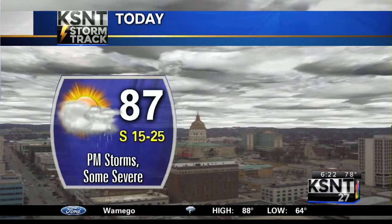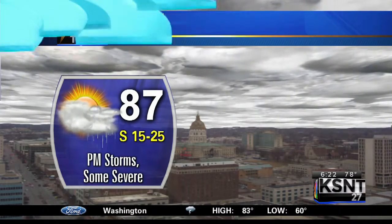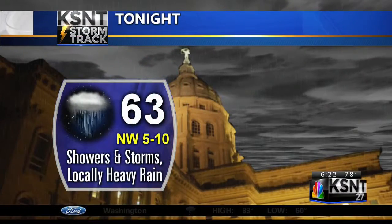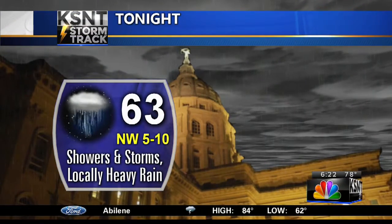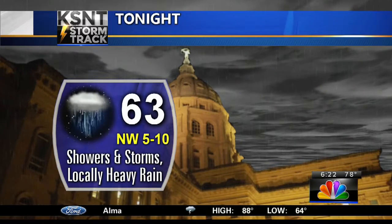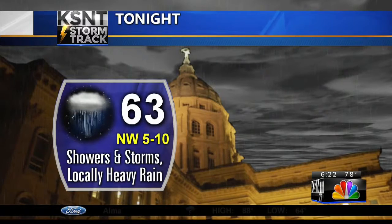We are tracking locally heavy rain later on today. 87 degrees for a high temperature this afternoon. Some of those storms could be strong to severe, with high winds of at least 60 miles per hour and locally heavy rain to the south and east tonight. A flash flood watch is in effect for our southeasternmost counties south of the Turnpike. 63 degrees for a low temperature.